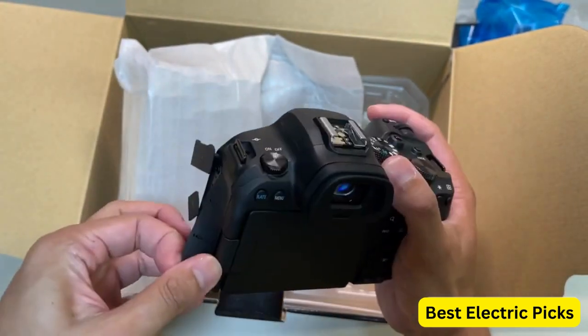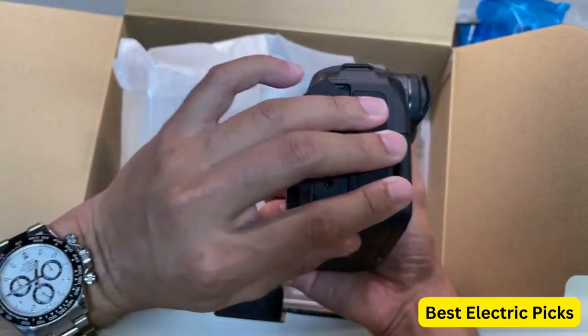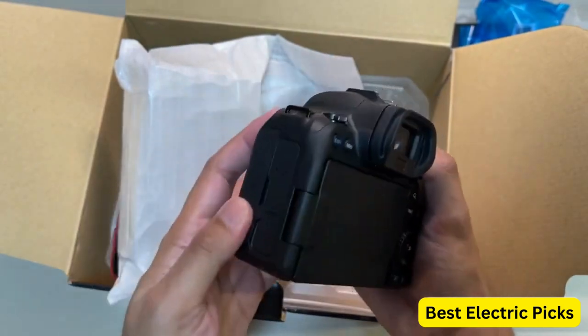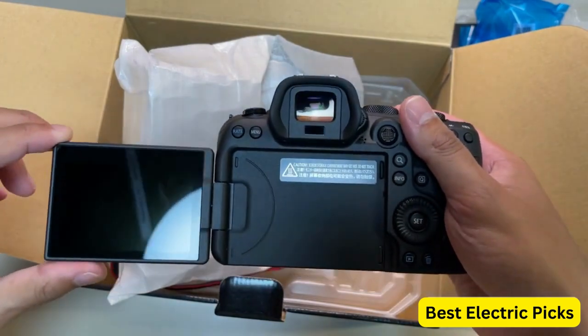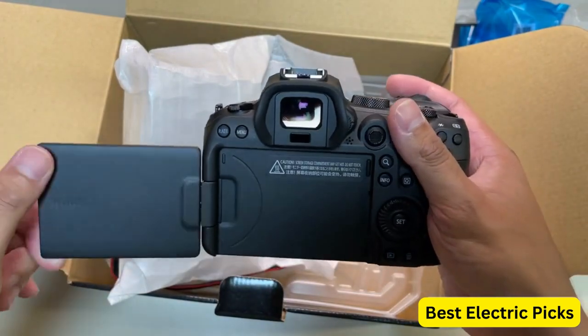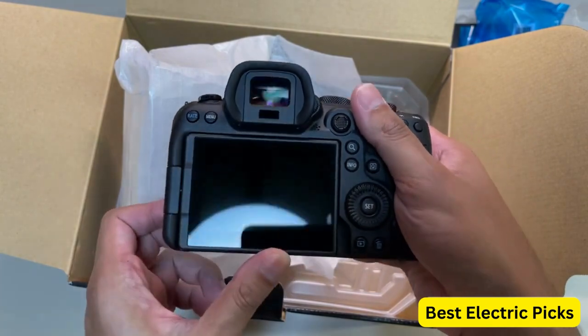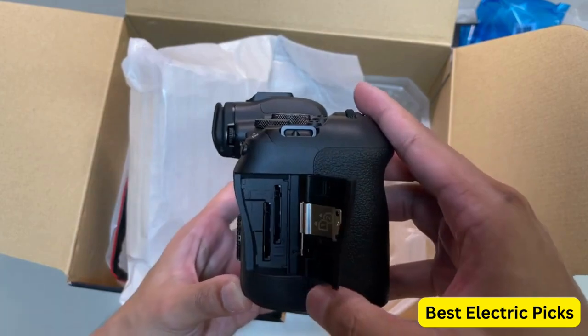The EOS R6 is capable of shooting 4K video at up to 60 frames per second, making it a great choice for filmmakers. It also features in-body image stabilization, which helps to reduce camera shake and produce smoother, more stable footage. With dual UHS-II SD memory card slots, you can easily store your images and videos, and the camera can shoot up to 12 frames per second with the mechanical shutter.